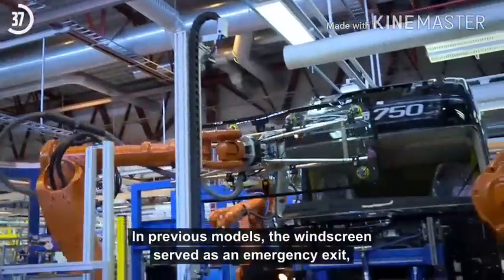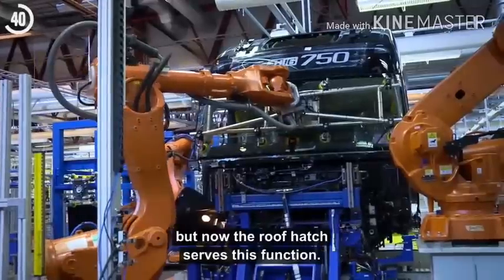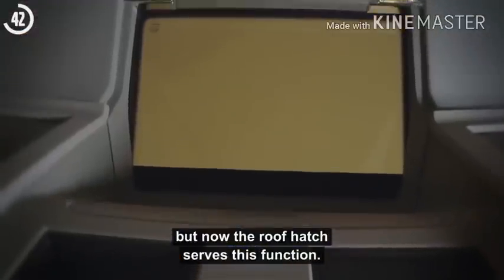In previous models, the windscreen served as an emergency exit, but now the roof hatch serves this function.